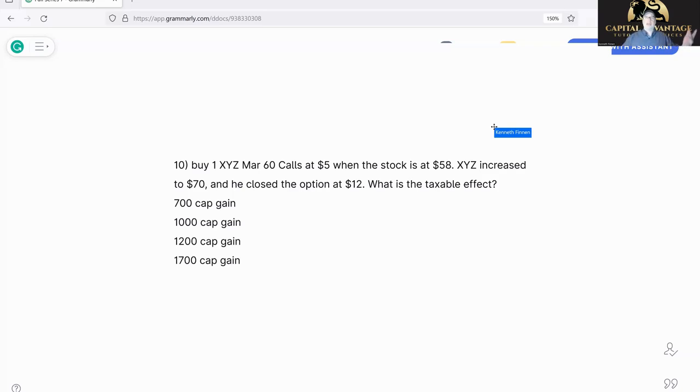Keep in mind, when it's the buy-and-sell stuff it's actually pretty easy — you just have to make sure you read everything and catch what they're saying. Sometimes they hide it in a story, sometimes they don't. I'm going to do this first one and then show you how the vendors try to screw with you. Let's read: Buy one XYZ March 60 call at five.